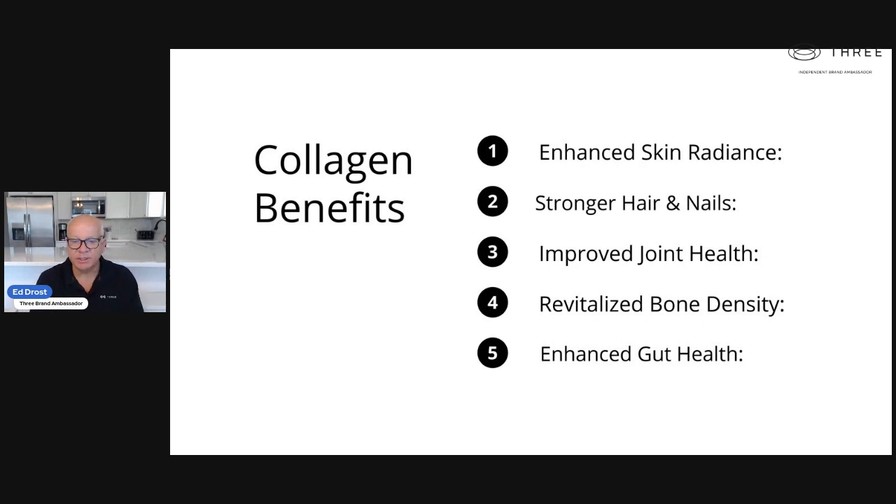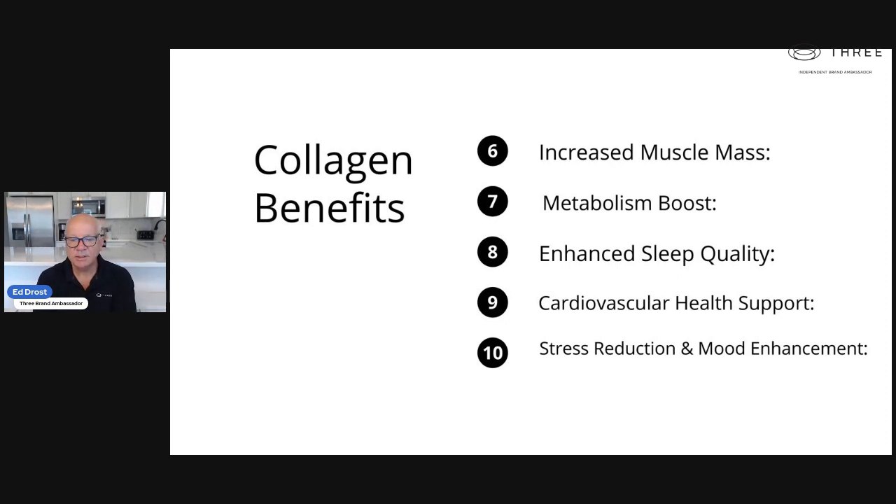You have enhanced skin radiance, stronger hair and nails, improved joint health. You revitalize bone density, enhance gut health — which is extremely important. Since I've been involved with 3 and learning about the importance of gut health, it's extremely important to our immune system and our overall health. Increase muscle mass. It helps boost your metabolism, so you might get some weight loss benefits. It enhances your sleep quality — we all need that. Cardiovascular health support and also stress reduction and mood enhancement.